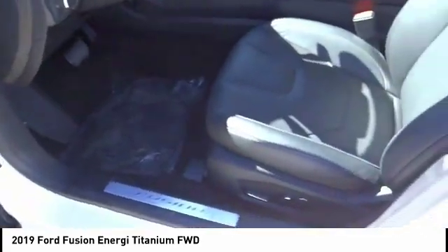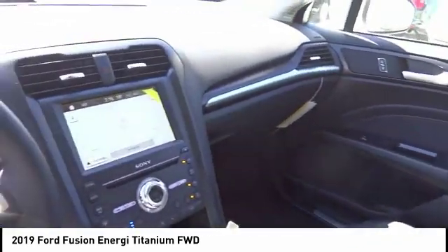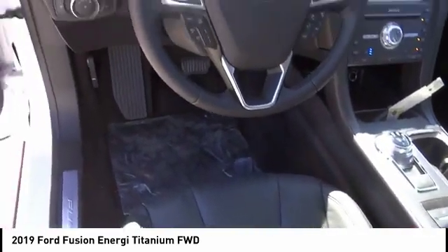Remote engine start, anti-lock brakes, navigation system, backup camera, air conditioning, driver airbag, Bluetooth, alloy wheels, cruise control, power windows.